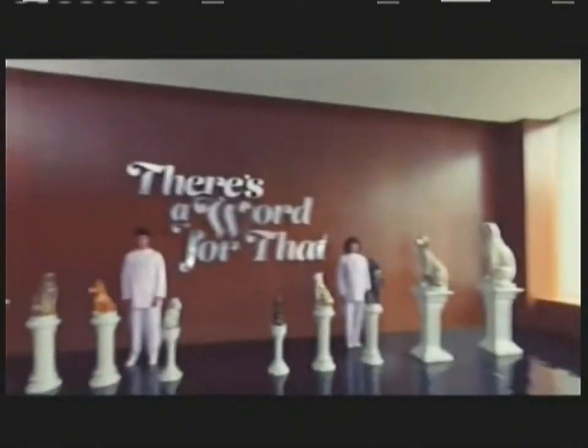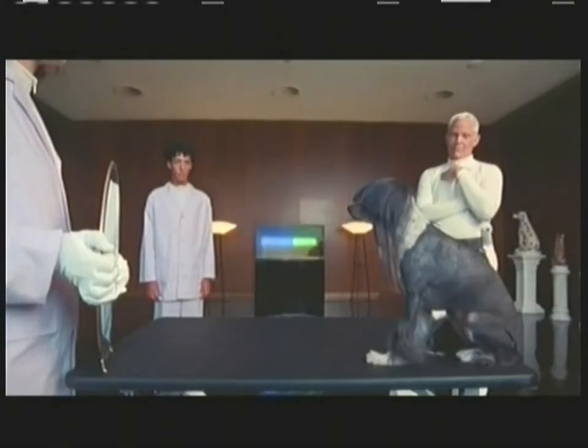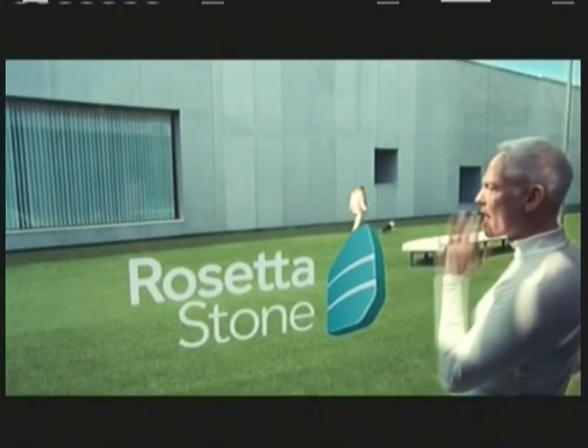Rosetta Stone presents: there's a word for that. To worsen something by trying to make it better. German. Learn new words at rosettastone.com.